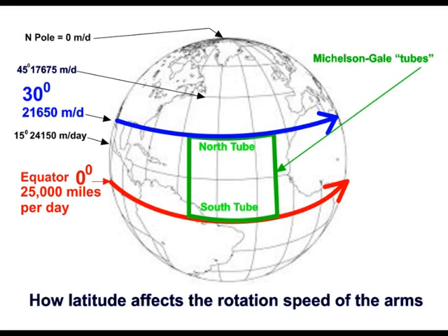Imagine their tube south arm being at the equator, and the north arm on the 30 degrees latitude. The light going round the tubes in both directions would experience a higher velocity of the ether going through the south tube at the equator than when travelling through the northern tube at the 30 degree latitude. When they were recombined, they would produce a different fringe interference pattern compared with the much shorter path using the calibration circuit.